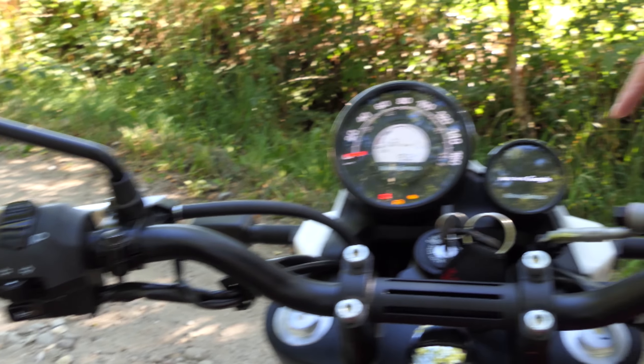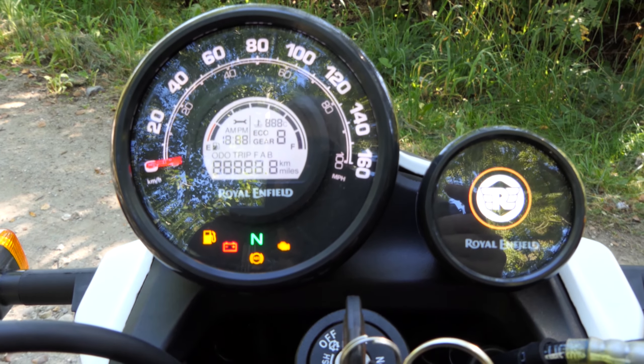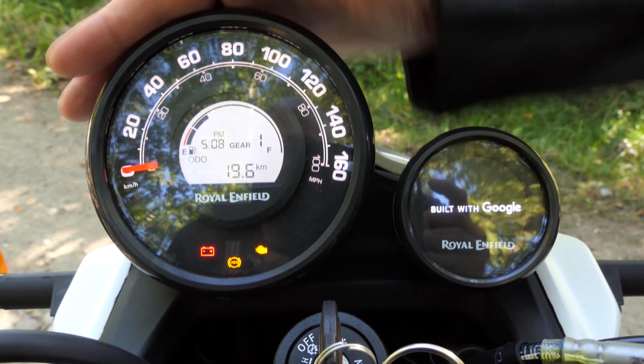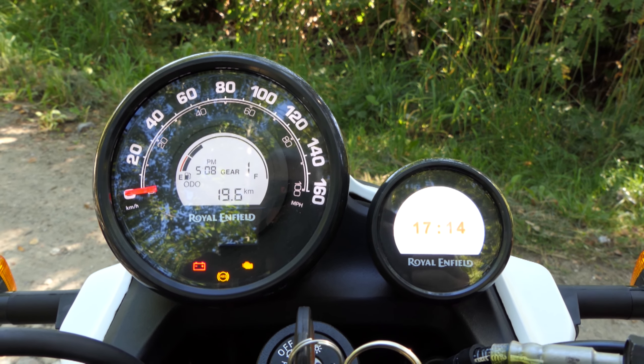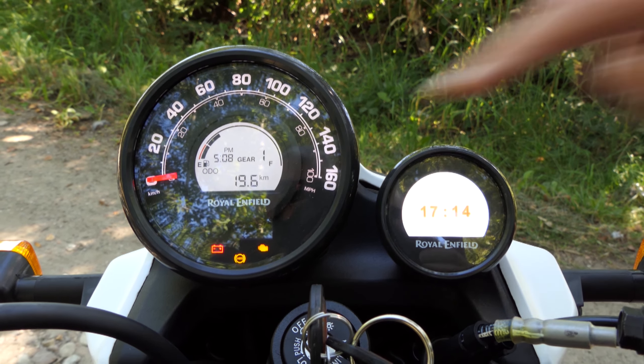Primera sorpresa positiva: el Scrum 411 se ve genial, tal como está allí en Dosrat Stadie, nuestro distribuidor Royal Enfield en Pinneberg. Debido a la falta de parabrisas, la rueda delantera de 19 pulgadas y los neumáticos gruesos, una bicicleta de aventura se convierte en una scrambler muy rápidamente, al menos visualmente.